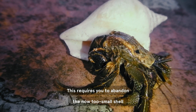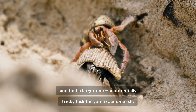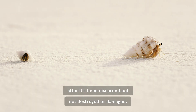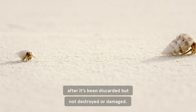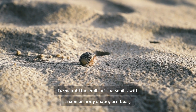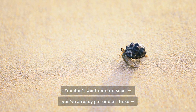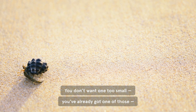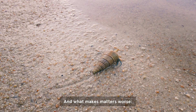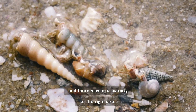You must find a larger shell to protect your vulnerable body on your bottom half. This requires you to abandon the now-too-small shell you've been carrying around and find a larger one, a potentially tricky task to accomplish. Ideally, you can find a shell from another animal after it's been discarded, but not destroyed or damaged. Turns out the shells of sea snails with a similar body shape are best, but other shells can be used in a pinch. Size is everything — you don't want one too small, nor too large, which would be too heavy to carry around. And what makes matters worse? Other hermit crabs are also looking for shells, and there may be a scarcity of the right size.